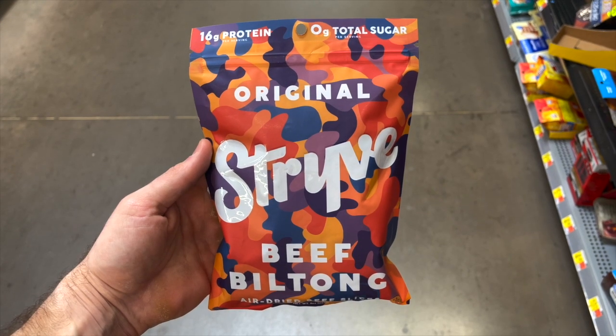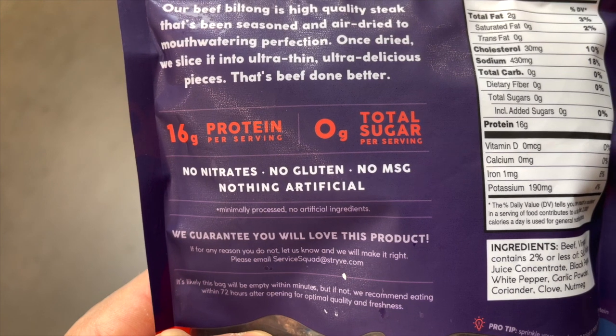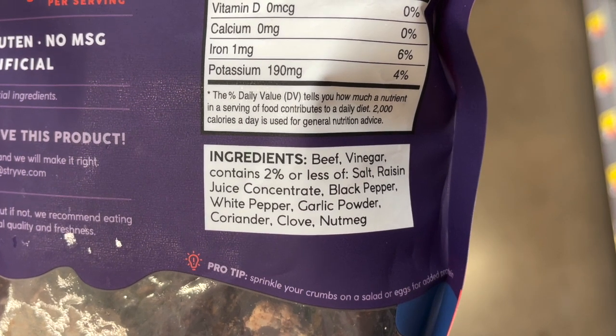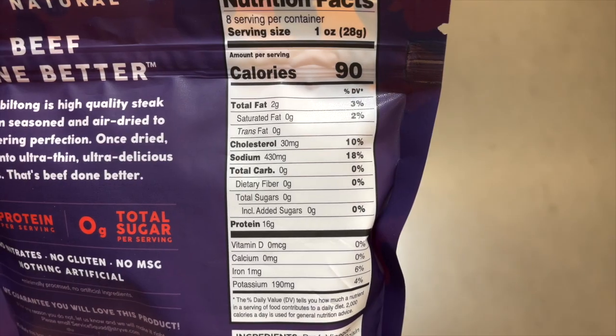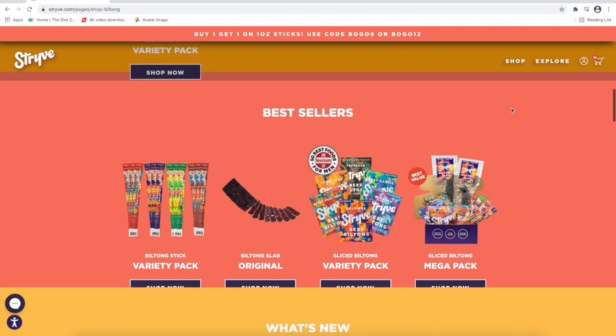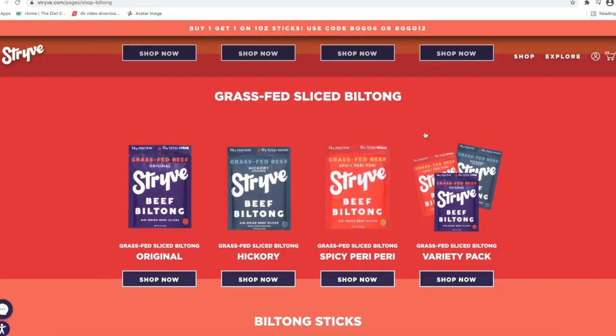Next I got a package of Strive Beef Biltong. As far as clean keto jerky options go at Walmart, this is as clean as it gets. There are no nitrates, no soy, no gluten, no MSG, no artificial additives, and no added sugar — meaning every serving has zero grams of carbs. I really like the original flavored Strive at Walmart, but my favorites from their website are the Beef Biltong Slab and the grass-fed beef biltong.